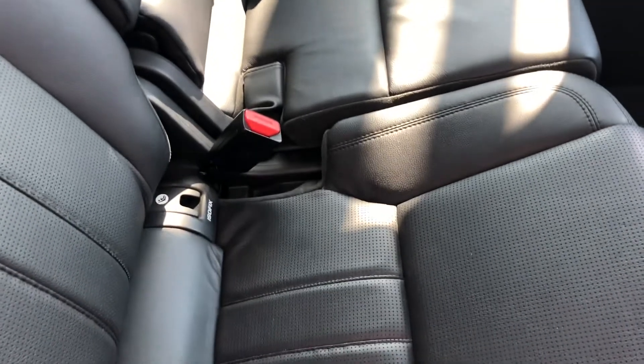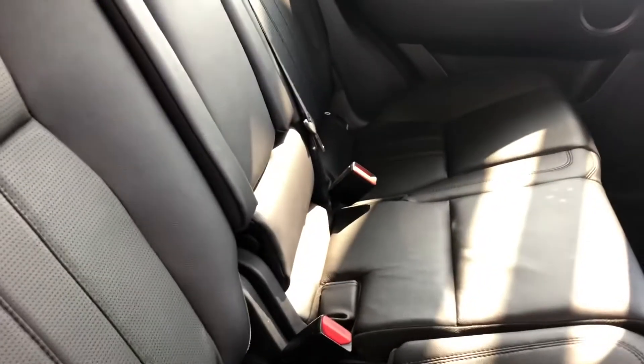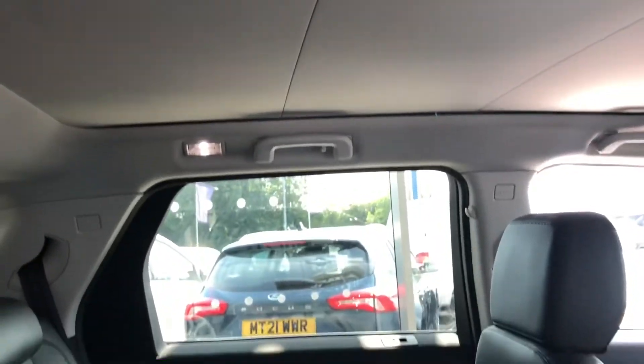Inside we've got these black leather seats in perfect condition with isofits, got electric windows all round, still got the original Land Rover mats in and you've got a 12 volt charger in the back as well. Useful nets for storage here as well.